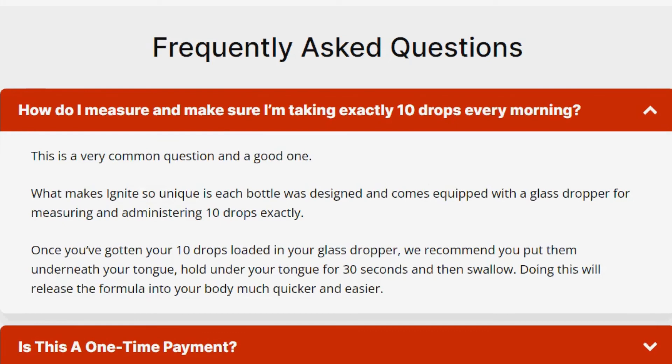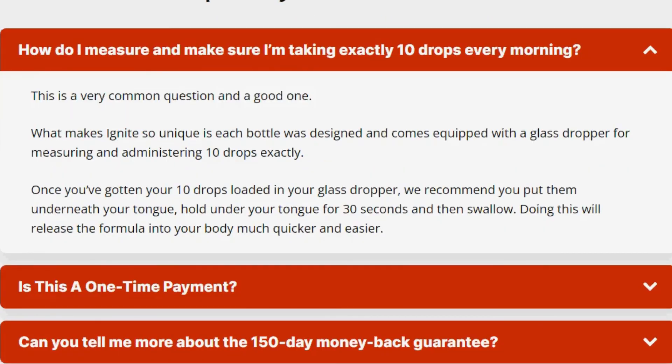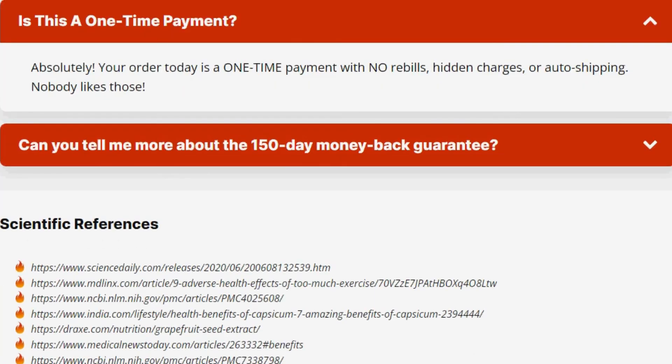Well guys, I hope you enjoyed this video. I hope I made it clearer to you about this innovation coming straight from the Amazon to transform your metabolism into a fat-burning machine. See you.